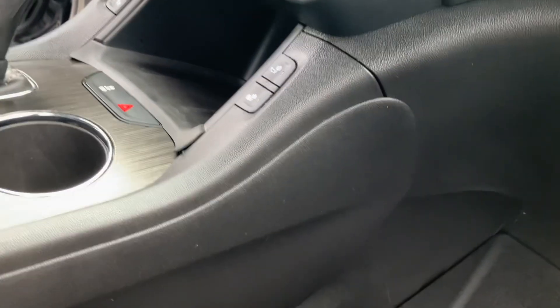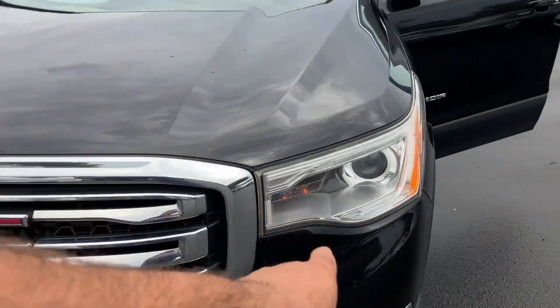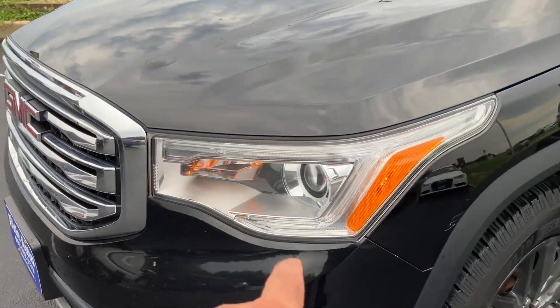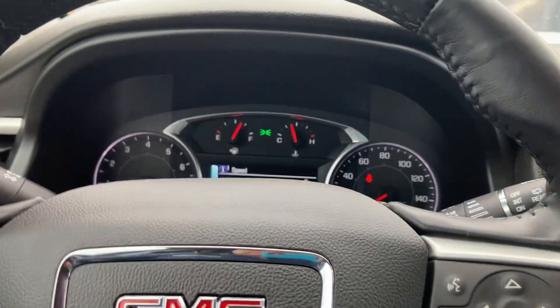Dual power seats that are heated. All the power mirrors are manual. No cracks on the dash, no cracks on the windshield. The door jambs are in good shape. Overall condition of the vehicle is really nice. High-intensity headlights — if you see them flickering in the video, it's a high-resolution camera that captures it this way. Let's hop back in. I've got the AC on — ice cold.